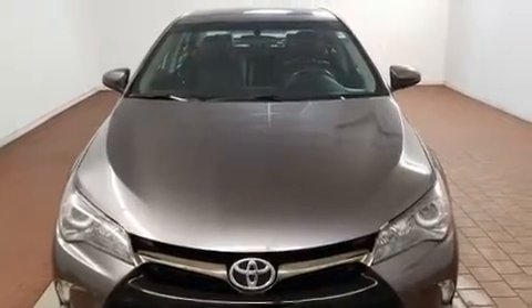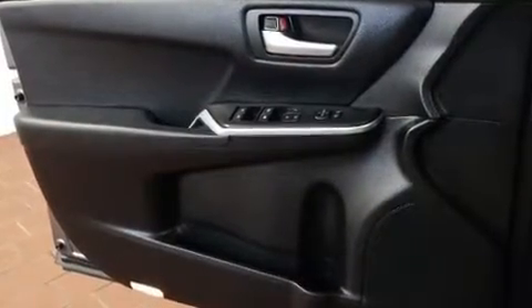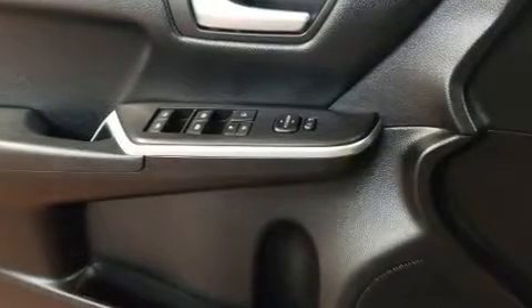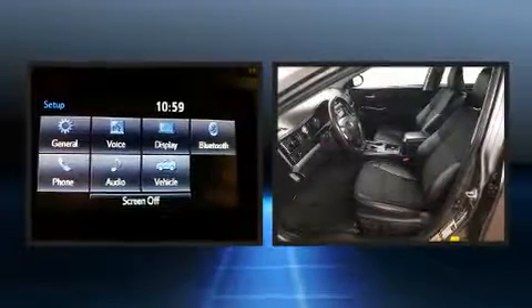Toyota infused the interior with top-shelf amenities such as a tachometer, variably intermittent wipers, a trip computer, and one-touch window functionality. Premium sound drives six speakers, providing you and your passengers a sensational audio experience.